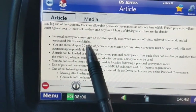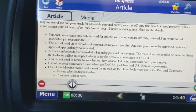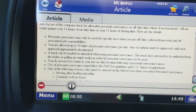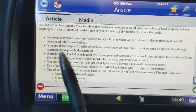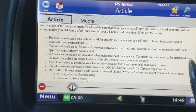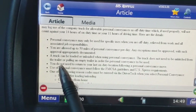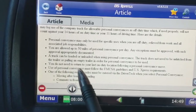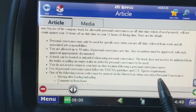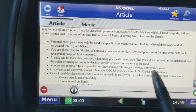Some of the main points: you're allowed 50 miles of personal conveyance per day, and any exception must be approved and appropriately documented. You can be loaded or unloaded while using personal conveyance — the truck does not need to be unhitched from the trailer or pulling an empty trailer. You do not need to return to your last on-duty location following your personal conveyance move. Use of personal conveyance must follow the FMSC guideline.